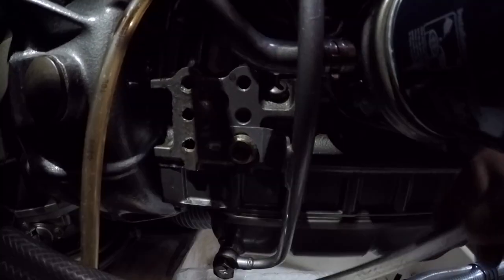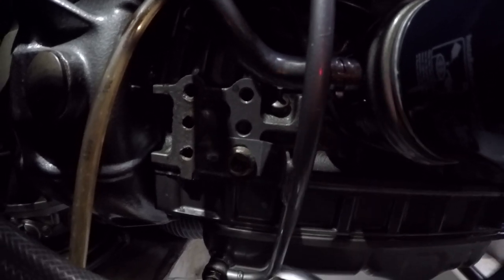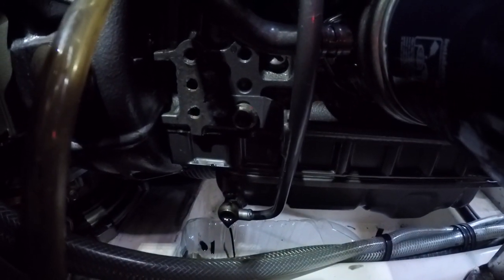Сейчас мы будем сливать масло. Вот у нас есть такая банка — ставим её вот сюда. Берём ключ и откручиваем вот эту гайку. Болт выкручен, масло полилось. Теперь нужно ждать — наверное, несколько часов, пока оно полностью сольётся.